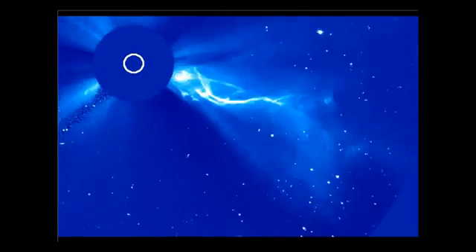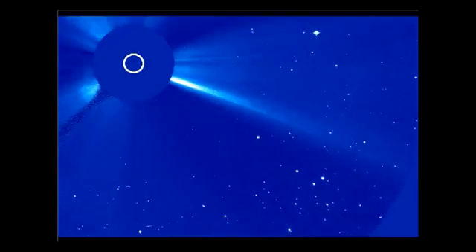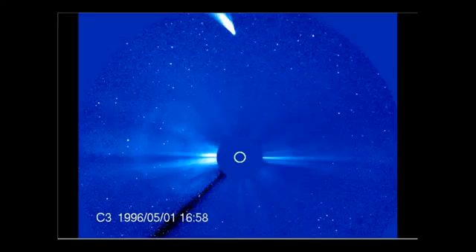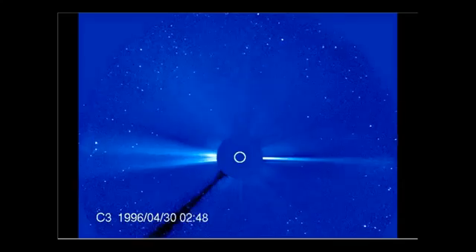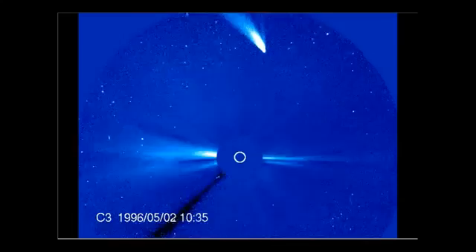Here are two comets diving in that were smaller than Lovejoy — these may have been 100 to 200 meter twins. The reason I'm showing you this is you can see the electrical shock wave down there. Not only that, I think ISON may be in multiple pieces with different days of perihelion since the 19th.